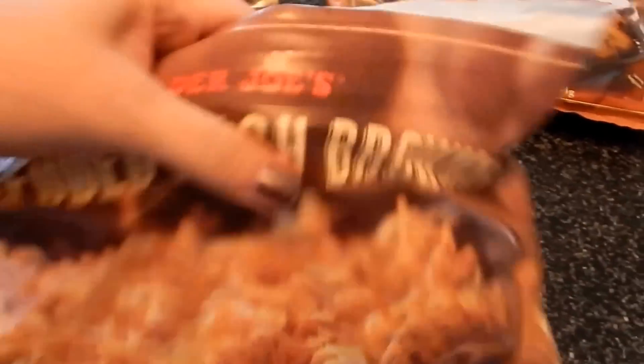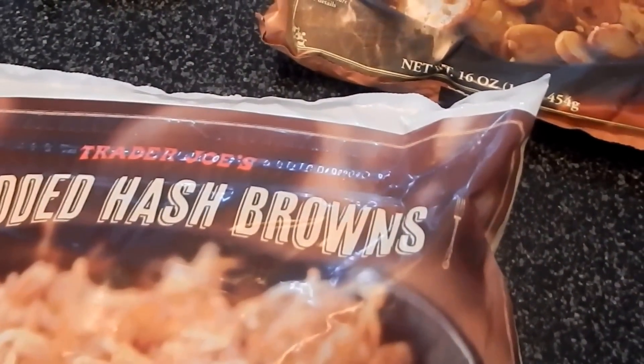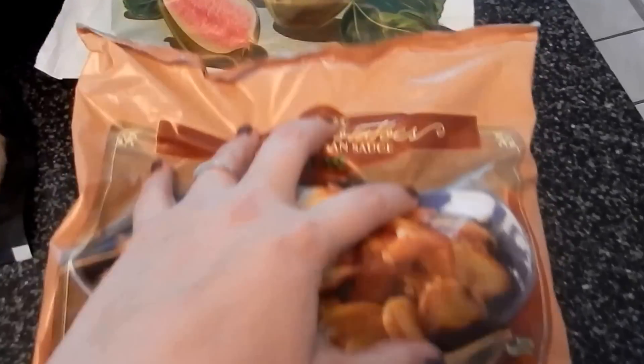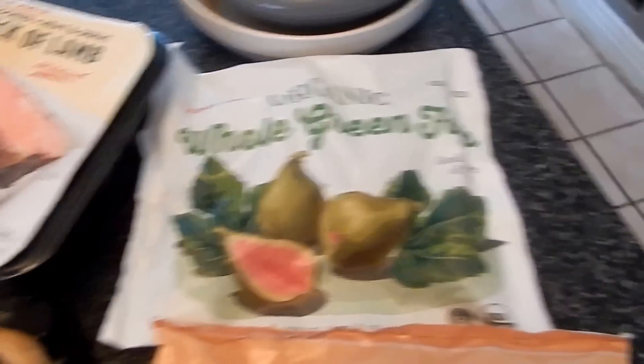We're going to start over here. I picked up some shredded hash browns — this was a really good price for these, I thought. I got some of these garlic potatoes with parmesan. And some organic whole green figs.